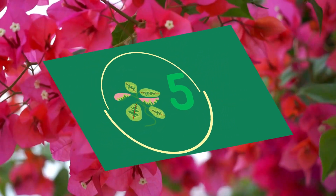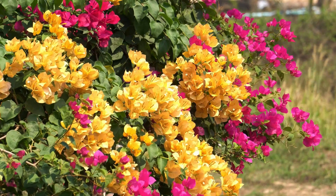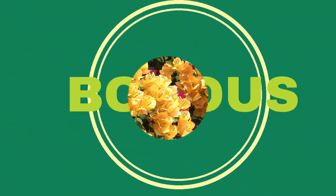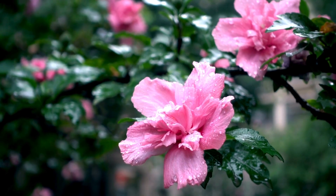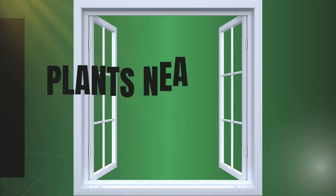Number five is a flowering plant for you — bougainvillea. This vibrant climber loves the sun and can brighten up any space. There is also a bonus plant for you: hibiscus. Any type of hibiscus can thrive in south facing windows where it can get direct sunlight.